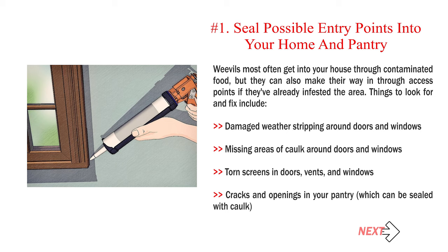Method 2: Keeping weevils out of the pantry. Number 1: Seal possible entry points into your home and pantry. Weevils most often get into your house through contaminated food, but they can also make their way in through access points if they've already infested the area.